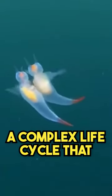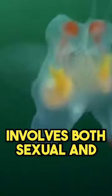These remarkable creatures have a complex life cycle that involves both sexual and asexual reproduction, ensuring their survival in harsh polar environments.